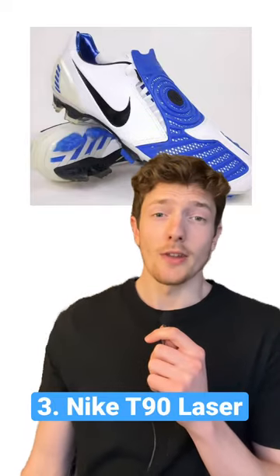Let's look at some of the most iconic football boots of all time. First up, the Total 90 Laser. This boot literally had a bullseye on it, so you couldn't miss.